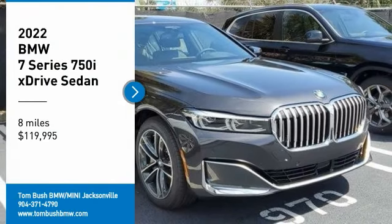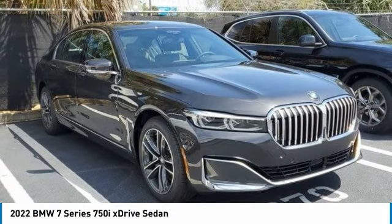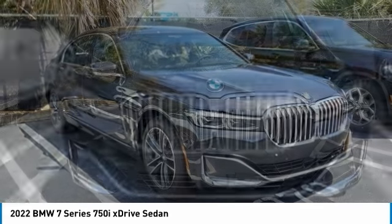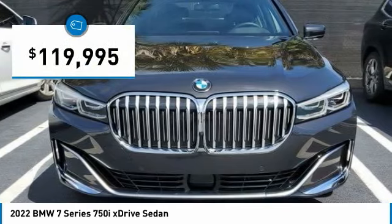We are pleased to show you the 2022 7 Series. The BMW 7 Series is the BMW flagship full-size sedan that has always represented the top of luxury and technology, and is priced below $120,000.